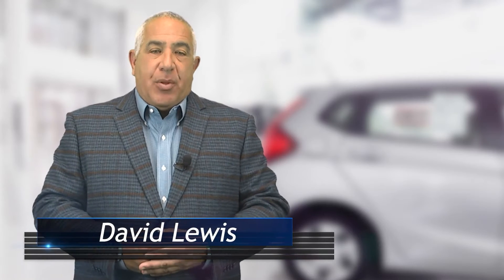Hello everyone, this is David Lewis with your tip of the week. Just the other day, we had one of our corporate cars reach the end of their three-year lease.